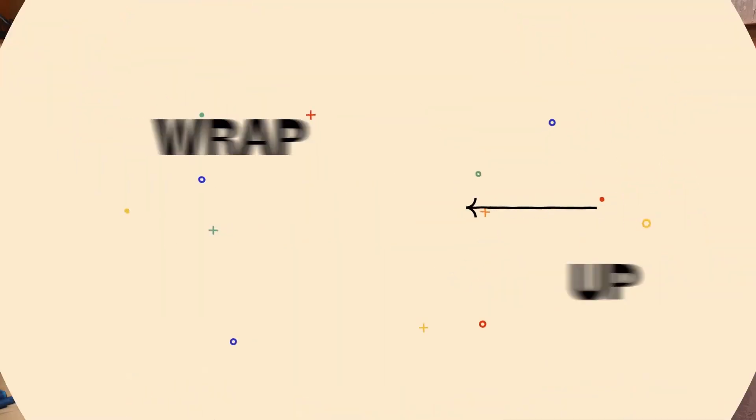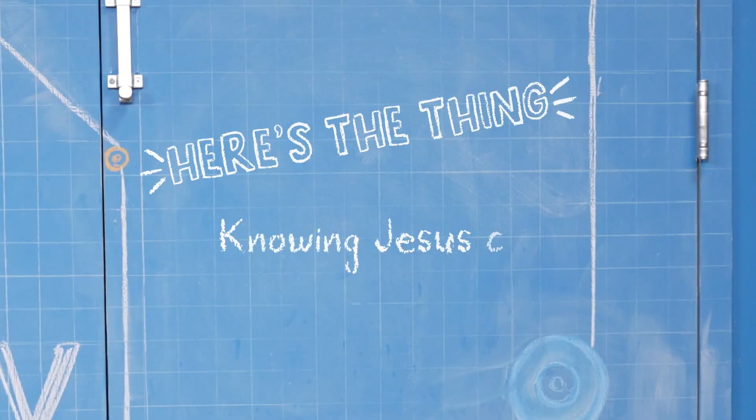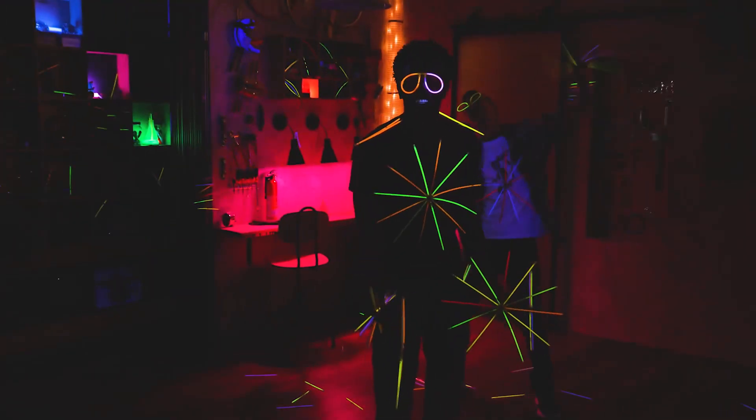You'll start to see things in a new light — like the stuff that happens to you. When you know Jesus, you discover that you are a child of God, and that God loves you more than you can imagine. Everything that happens to you, even the hard stuff, becomes an opportunity to grow and become more like Jesus. Knowing Jesus can change how you see other people too. It's like you get this supervision to look at your class bully or your annoying little cousin and see that they're made in God's image too — and they deserve your love and respect. Knowing Jesus means that you can pause at any moment in your day and ask Jesus to give you his perspective. The more you do, the more Jesus will show you ways to love God and love people in everything you do. I think you guys are seeing the light. Knowing Jesus changes how you see things. Thanks for joining us in the Story Lab. See you next time.